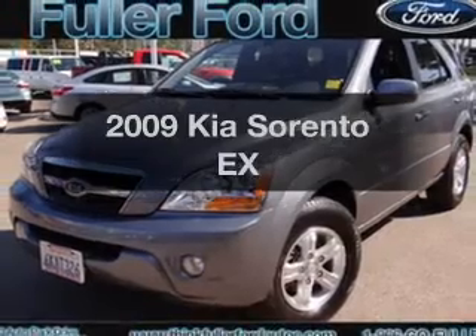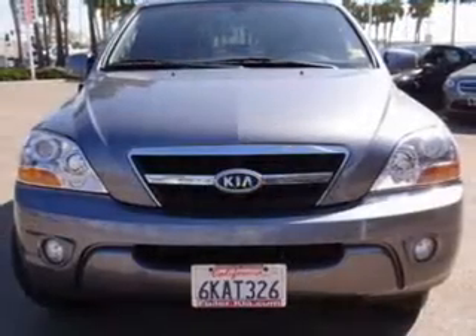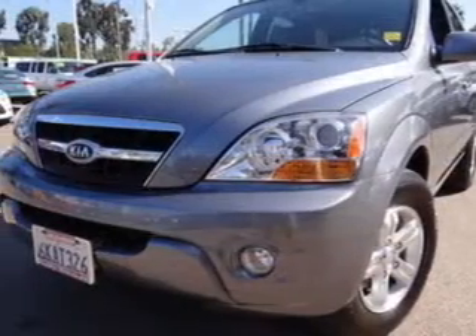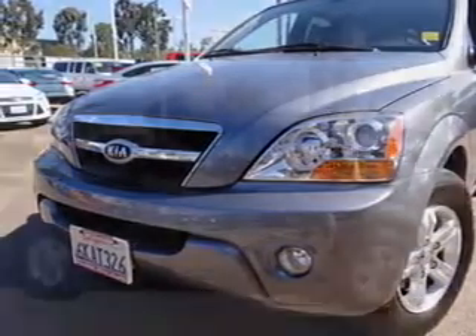Imagine yourself in this 2009 Kia Sorento. If you're looking for an automobile with great attributes, look no further. With a reliable six-cylinder engine, the powertrain includes rear-wheel drive that responds smoothly to its five-speed automatic transmission.